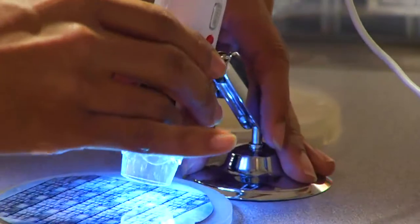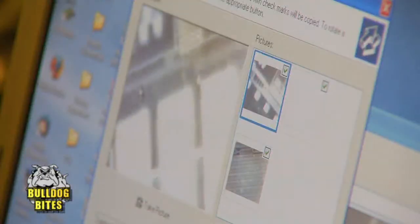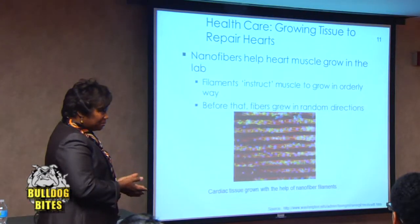It had a lot of technology, like this microscope, which was very interesting. You look into it, into the small chip, and it actually looks like a landscape. The nanotechnology program provides students with entry-level skills in an emerging field of study.